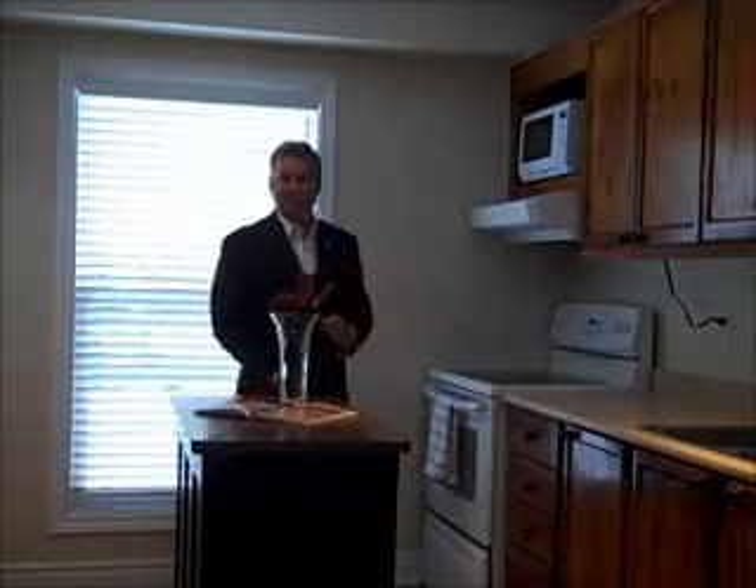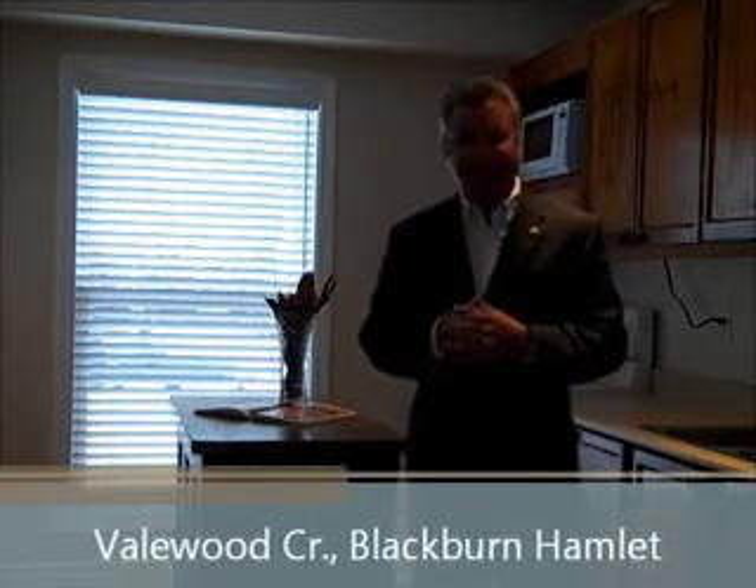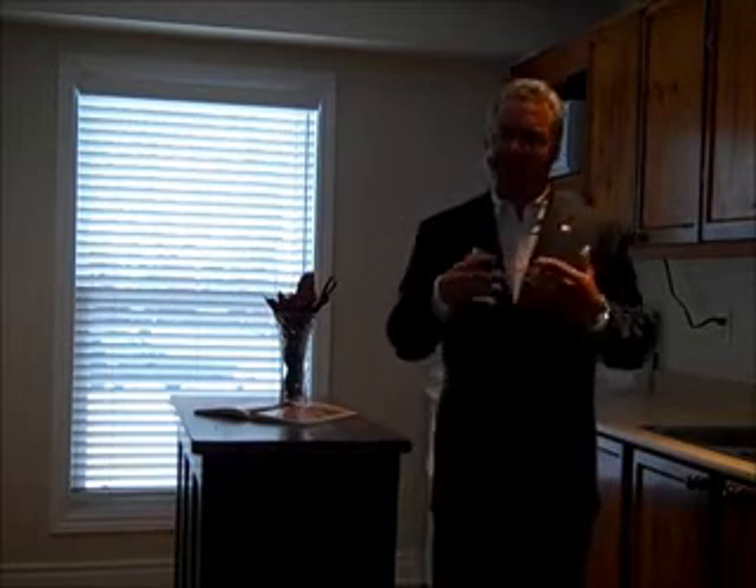Hi, this is Greg Hamry from REMAX Metro City in Ottawa. Really excited to be on a beautiful four-bedroom listing of ours on Vailwood Crescent. It's in Blackburn Hamlet, which is a nice little captive neighborhood just on the edge of the Greenbelt on the east end of the city. It's close to a lot of amenities, has some great recreation facilities, lots of green space around here. Certainly a well-respected neighborhood.